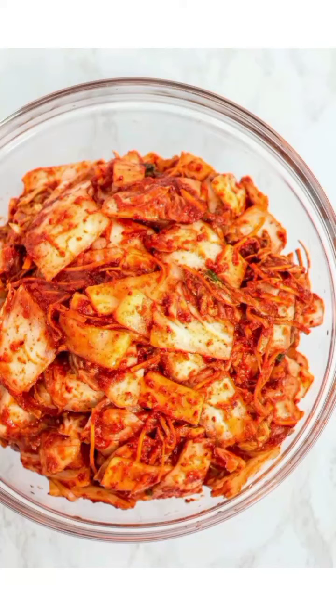South Korea's national dish, kimchi is a fermented side dish made of vegetables and seasonings. It is most commonly made with Napa cabbage, radish, scallion, or cucumber.